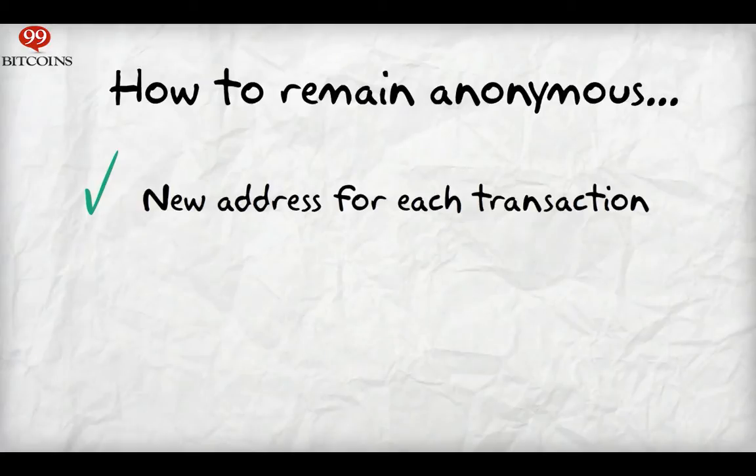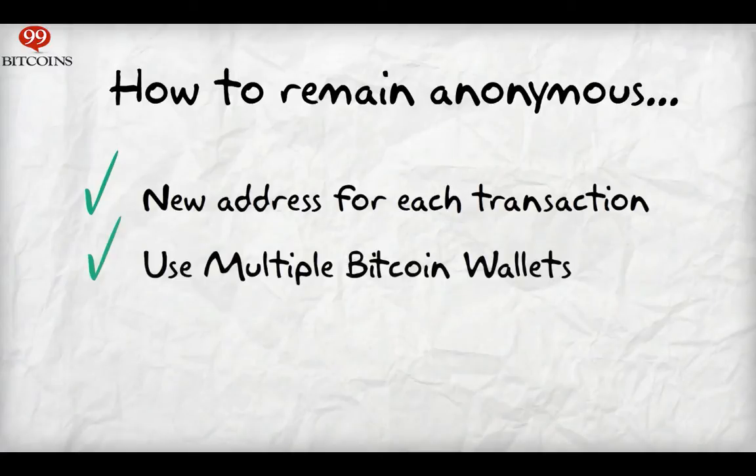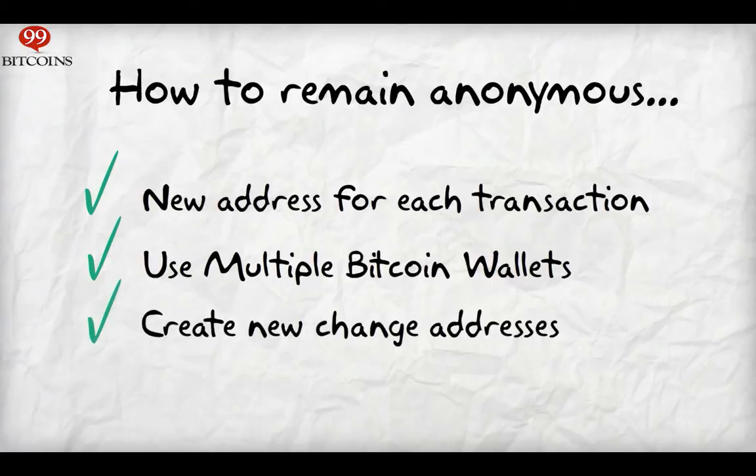For improved anonymity, you should use multiple wallets. This can be done through tools like Multibit, which allow you to manage several wallets from the same client. Creating a new change address for your inputs can also improve anonymity, as a new address will be created once you get back change from payments you've sent. This feature is supported by the Bitcoin Core client, for example.